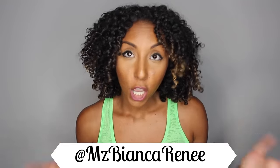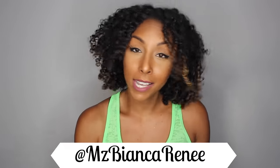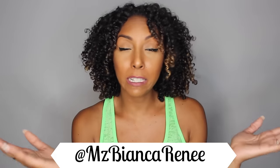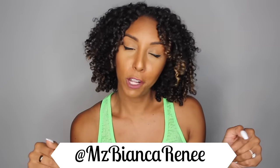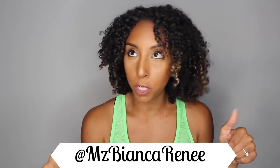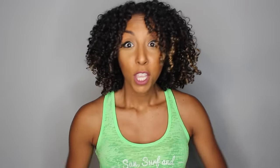Luckily I was actually in Florida where she lived at the same time, so I got to go with her to her diva cut. For those of you that follow me on Snapchat, you already know about this haircut because you got to see it happening live. If you want to see my day-to-day life, go ahead and follow me at Ms.BiancaRenee — that's my Snapchat, Instagram, and Twitter. So let's be friends! Now let's cut to the actual footage of the haircut.